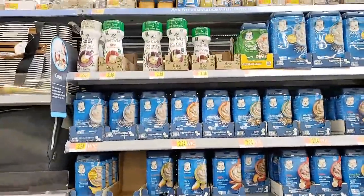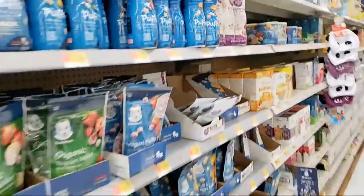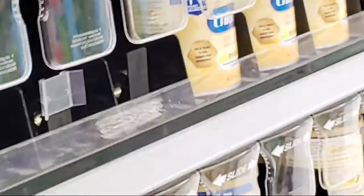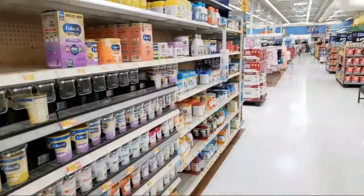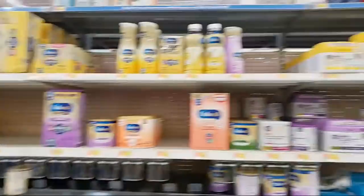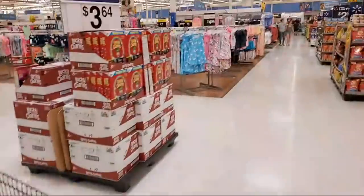A lot of people have been saying they can't find baby food. In my area there is baby food. I'm just giving a tour of my Walmart so people can see what I have in my store — some people say their stores are pretty empty. They have a lot of baby formula too, so at least that's not missing. I know a lot of people have been complaining about that online. I was shocked to see people saying they didn't have basic things.